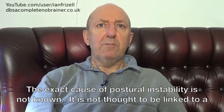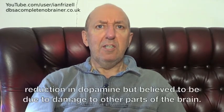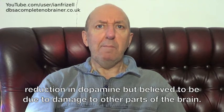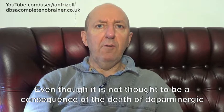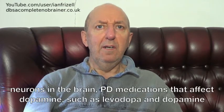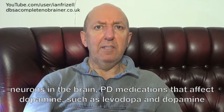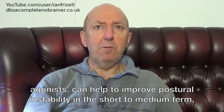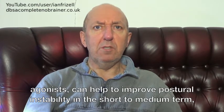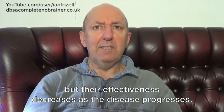The exact cause of postural instability is not known. It is not thought to be linked to a reduction in dopamine, but believed to be due to damage to other parts of the brain. Even though it is not thought to be a consequence of the death of dopaminergic neurons in the brain, PD medications that affect dopamine, such as levodopa and dopamine agonists, can help to improve postural instability in the short to medium term, but their effectiveness decreases as the disease progresses.